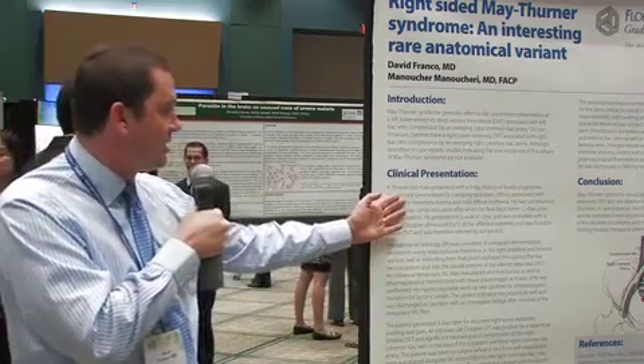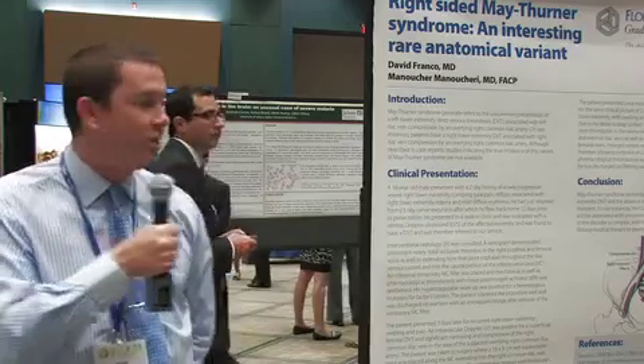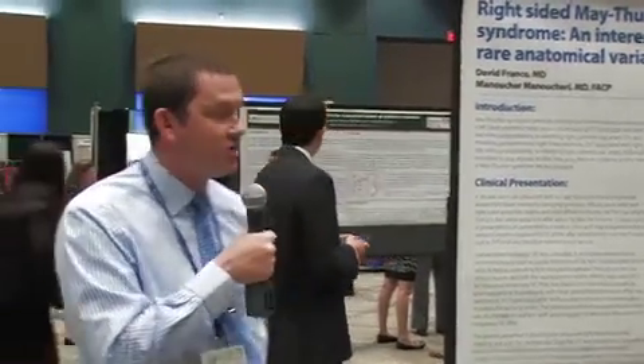A 16-year-old male patient presented with a two-day history of slowly progressive severe right lower extremity pain, swelling, and erythema. The patient had been on a canoe trip for five days and had flown in 12 days prior to presentation. Because of the two-day history of pain, he consulted a walk-in clinic.